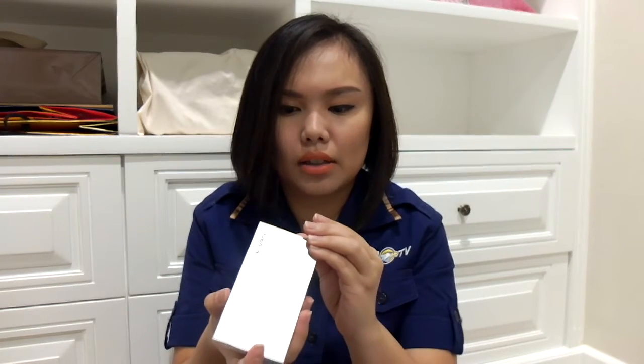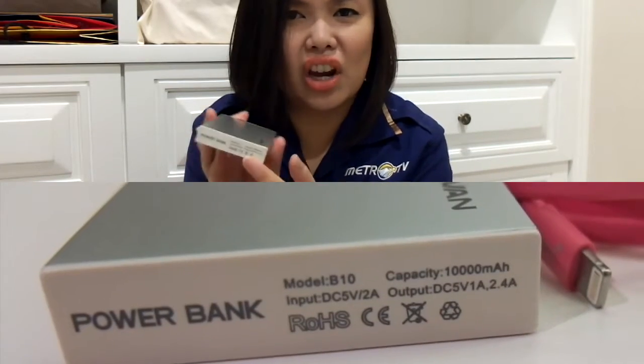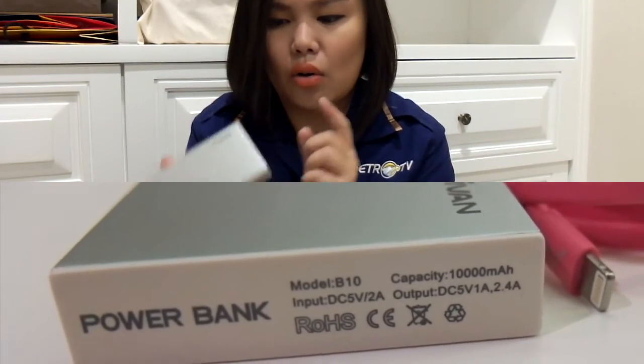This one is 10,000 mAh. So with this power bank I can recharge my phone up to 5 times.